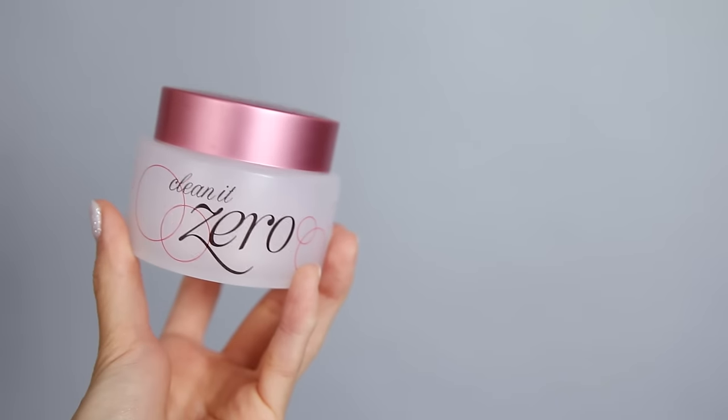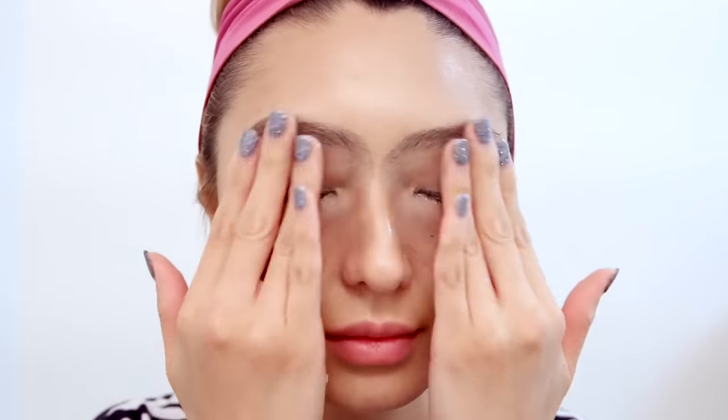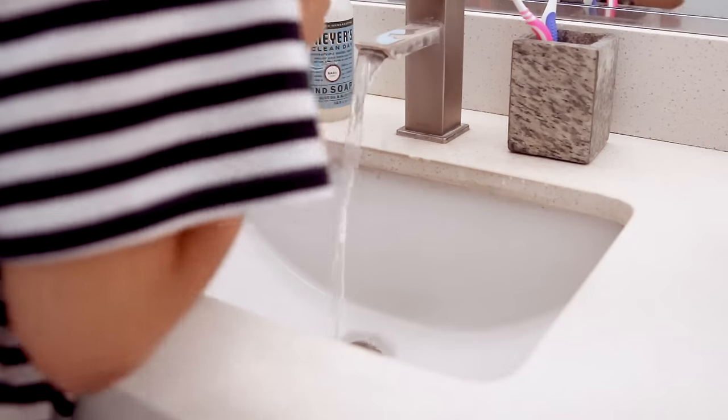My last skincare item is Clean It Zero by Banila Co, also from SokoGlam.com — another Korean brand. This is a makeup-removing balm and it works amazingly. A lot of my friends use it so I had to try it out. You take a dime-sized amount, rub it in, and it breaks down all your makeup. Then you use warm water to take it off, go in with your cleanser, and you have a squeaky clean face.